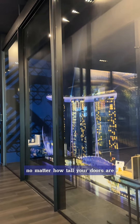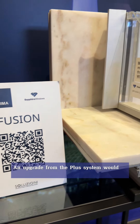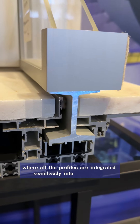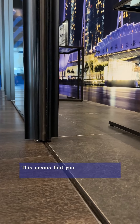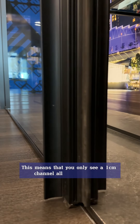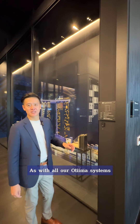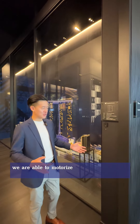An upgrade from the Optima system would be the Fusion system, where all the profiles are integrated seamlessly into the building finishes. This means that you only see a one-centimeter channel all around the door, which creates the ultimate minimalist look.